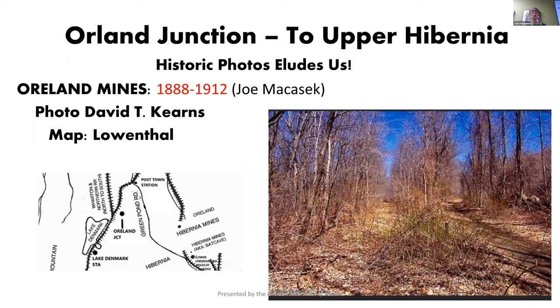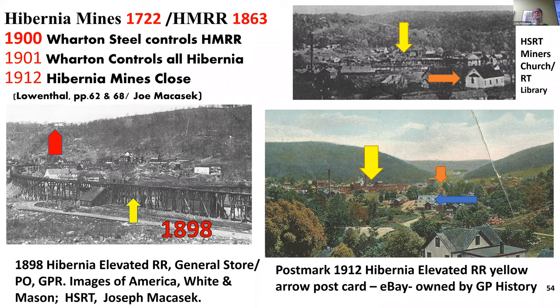So we're back on the train, heading up to Orland Junction, and we now have a choice. We can either stay on the train towards the left and continue north, or we can get off and change trains and head over to Orland, which is basically the upper Hibernia iron mines.